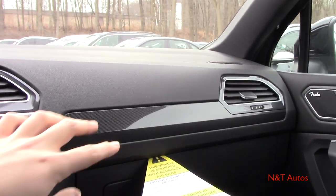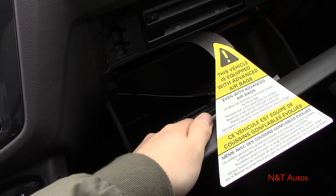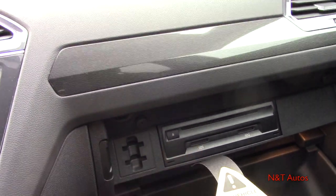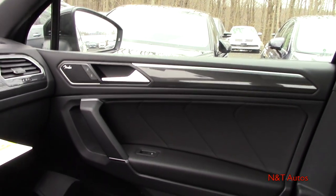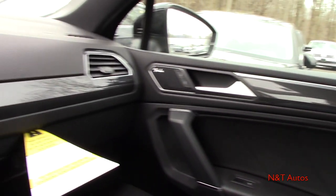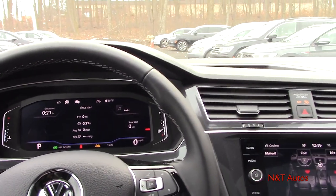Looking at the passenger's area, there's a nice trim piece on the dash. Opening the glove box reveals a bin-style design with plenty of room for owner's manuals and other items. It also houses the CD player and SD card inlets, with SD card holders as well. The passenger door panel is similar to the driver's but with fewer buttons, and the passenger seat is manually adjusting.